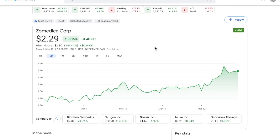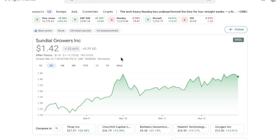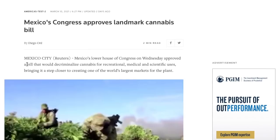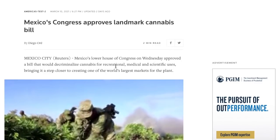Before we get into Sundial Growers, I want to know what you think about Zometica — do you think this company is worth investing in and what kind of impact do you think this launch will have on the market? Let me know in the comments below. Now, lastly, we're going to talk about Sundial Growers, ticker symbol SNDL. This stock is up 25% in the last five days, and I'm going to show you why, as well as what news and catalysts we can expect. A lot of the reason the overall MJ industry is up is because of this article: Mexico's Congress approved a landmark cannabis bill, which basically decriminalizes cannabis for recreational, medical, and scientific uses.